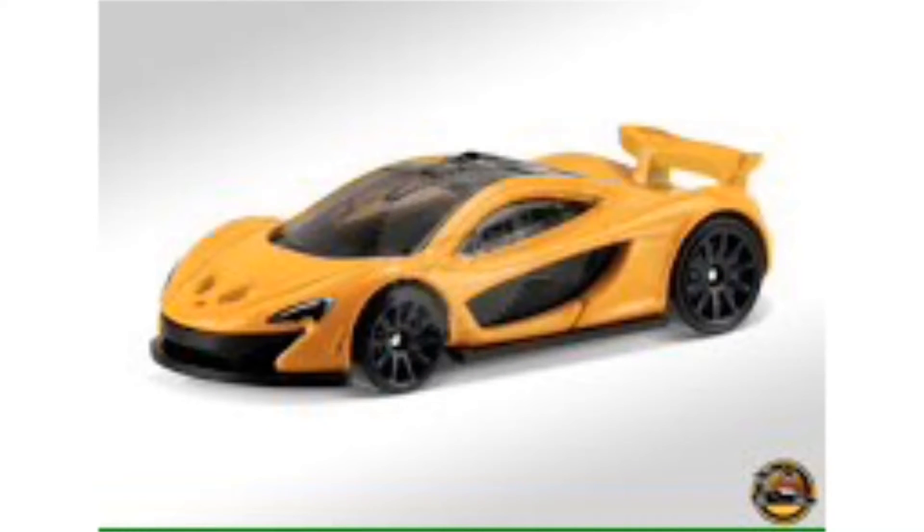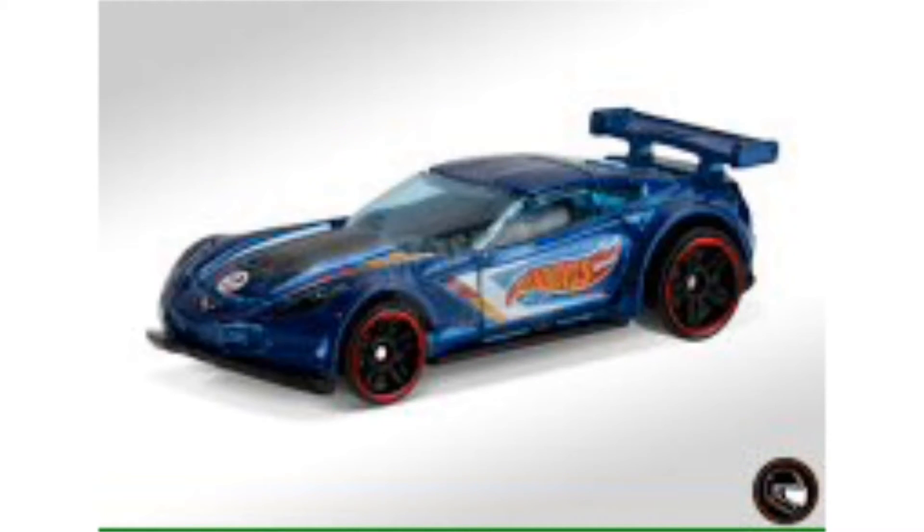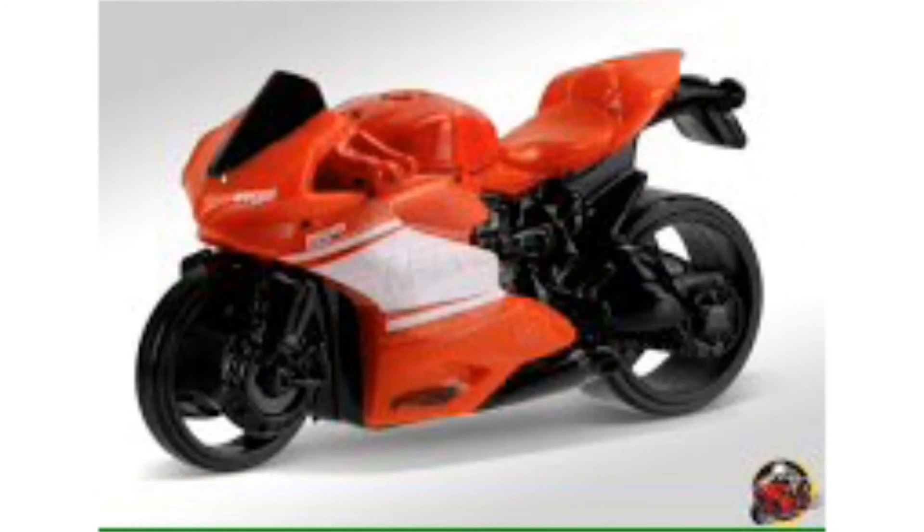The n-series cars have just been revealed — four brand new models from Hot Wheels. We have the McLaren P1 in yellow, which is my absolute favorite car, the Corvette C7R in blue, a Ducati in red, and a custom Ford Bronco. Those are the four cars in this video, and we have two angle shots for each of them.